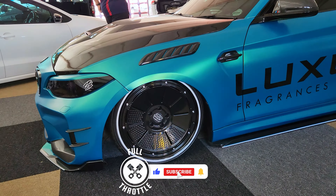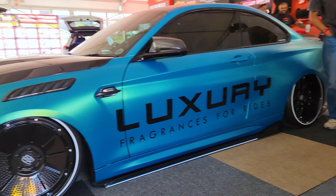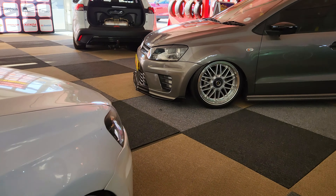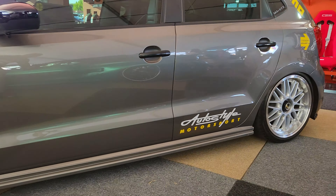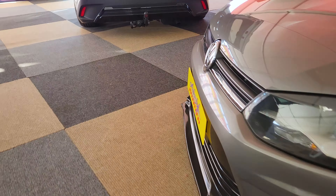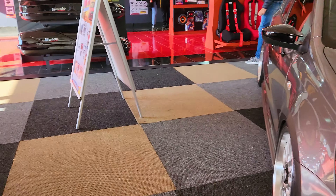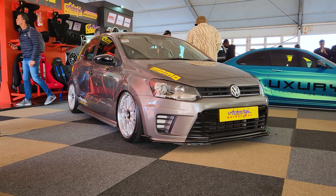They also have this BMW that's quite nice, also sitting low on air suspension, and a VW that's also low on air. Here's another Polo over here also sitting on air suspension. It's quite interesting — I love it. You can actually see the kit and the system in one of the cars. This Polo looks really nice, sitting quite low.